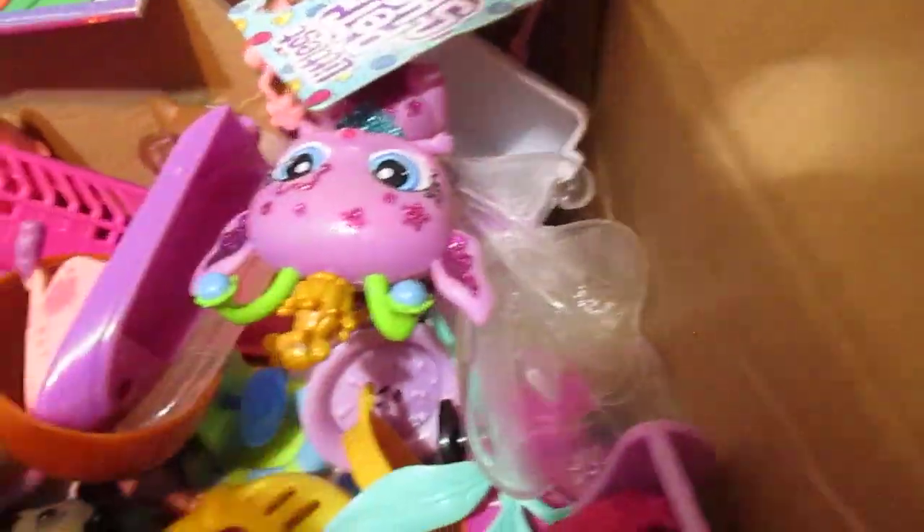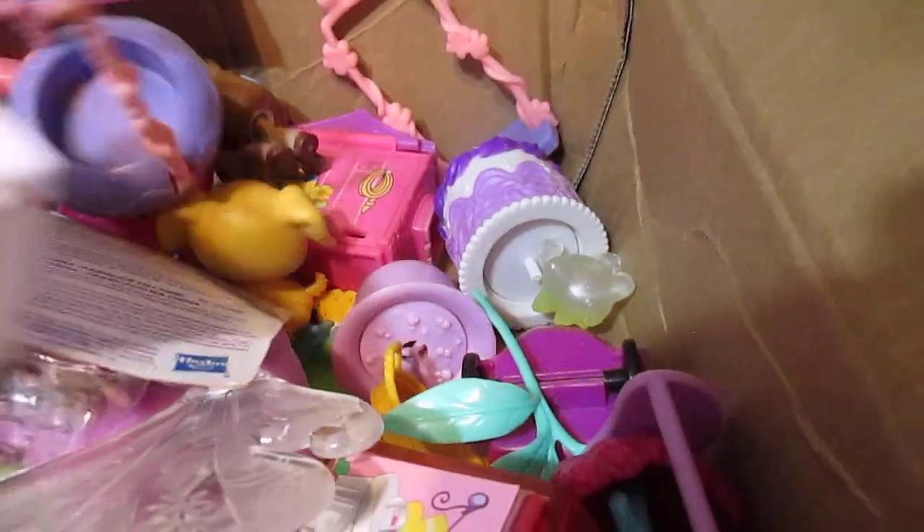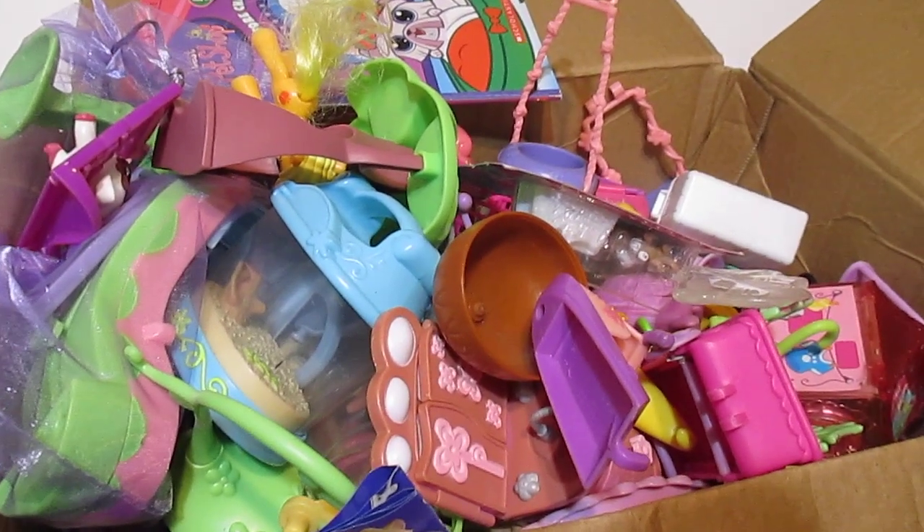Thank you so much for watching and keeping up until the end of this video! Free shipping, one low price, only on lpsqueen.com. Bye!